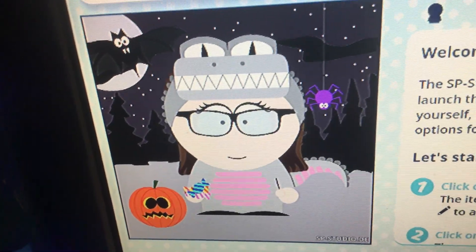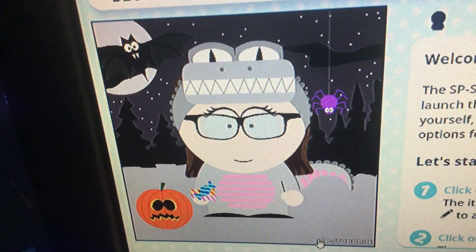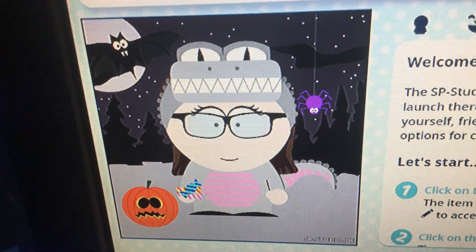Basically what I did is I took a crocodile head and a crocodile outfit and some pants, and I made them all gray to make them look like my dinosaur onesie. My dinosaur onesie has a pink belly, so that's what I did here. And as you can see, the background has a starry night.